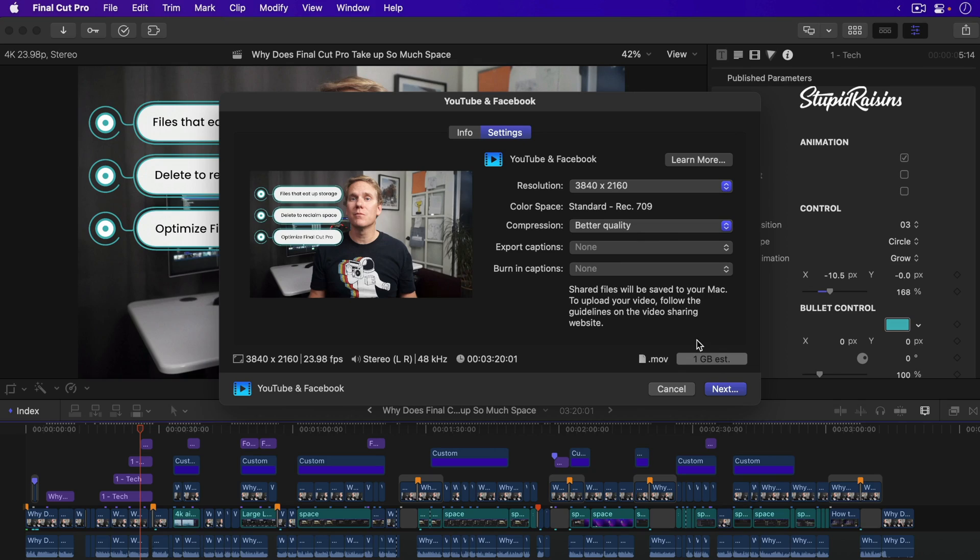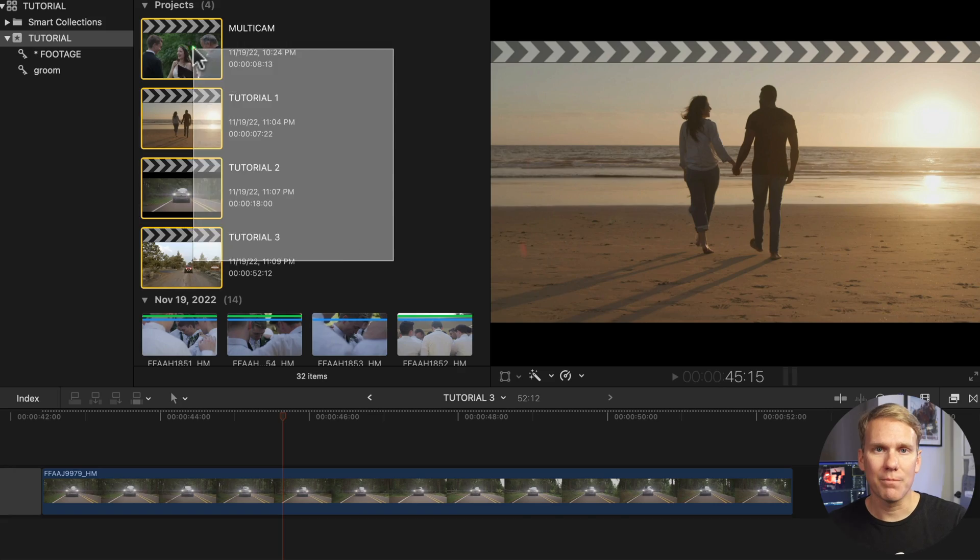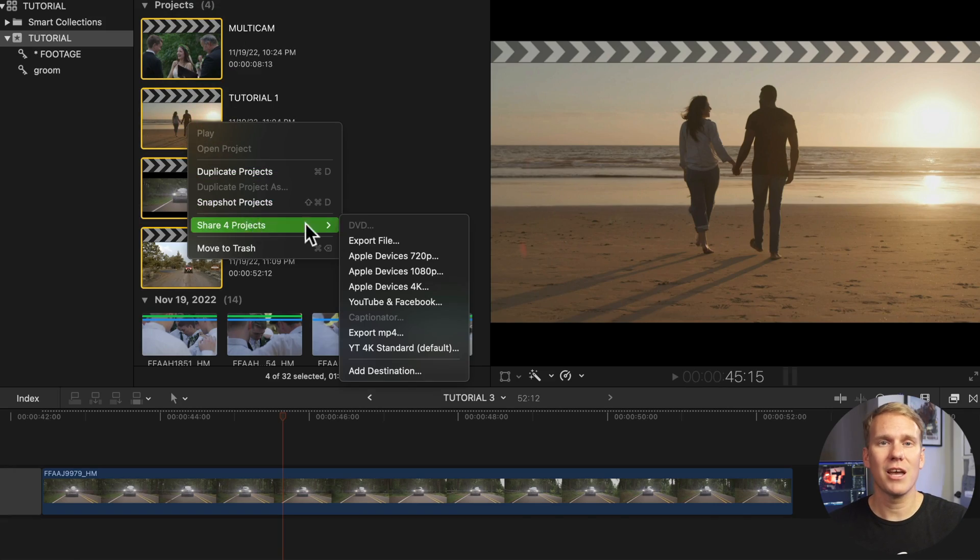Number six: share everywhere. Now that your video is finished, it's time to share it with the world — or just your grandma for some instant validation. You can export your video for YouTube or the big screen with a variety of professional export formats. You can also export a bunch of clips or projects at the same time with batch sharing. Just select the projects you want to export in the browser and then share. Now you can take that much-needed coffee break.